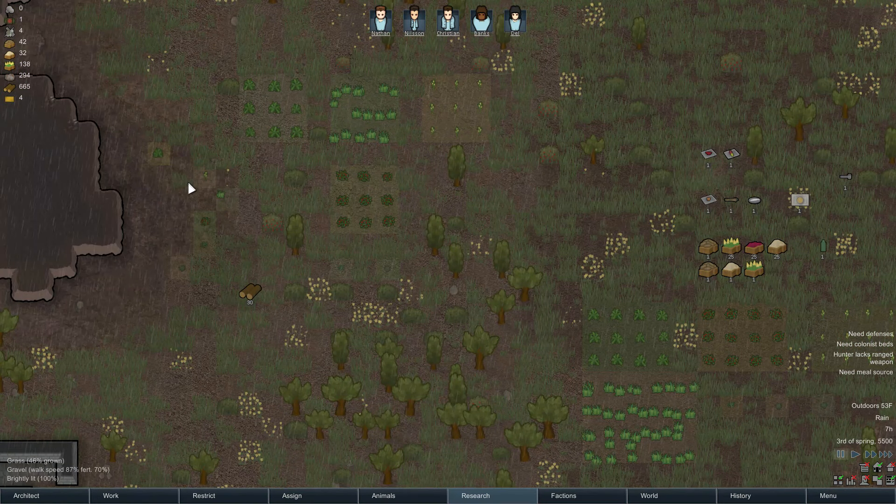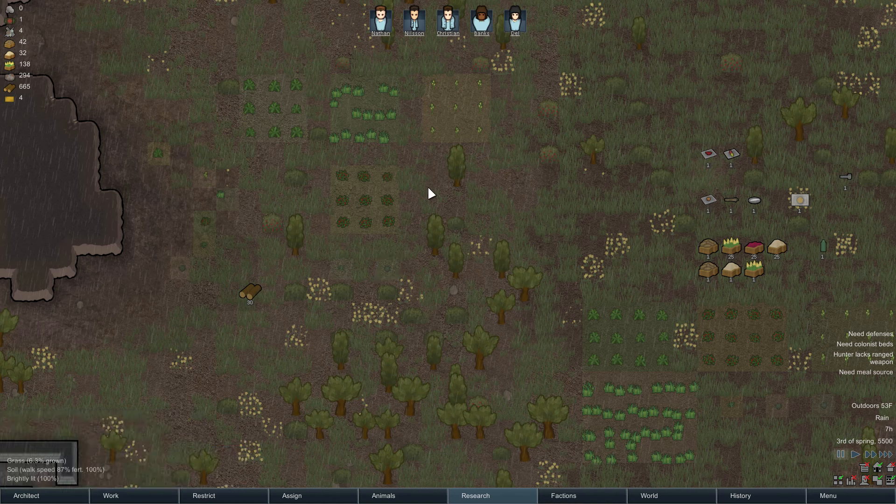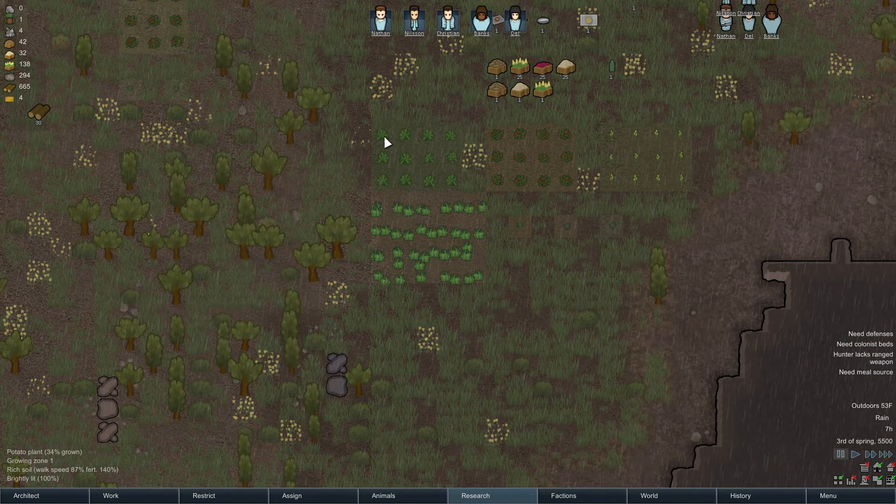Now we saw these plants in the gravel, but how about normal soil? Potatoes grow at 100%, rice at 100%, corn at 100%, strawberry at 100%, psychoids at 100%, and smoke leaf at 100%. All things being equal, everything has the exact same benefit growing on normal soil.